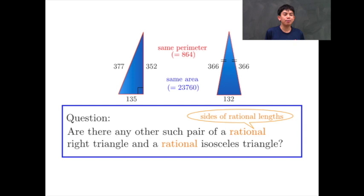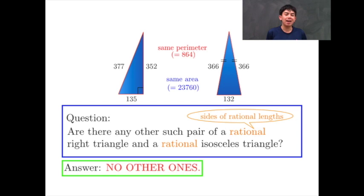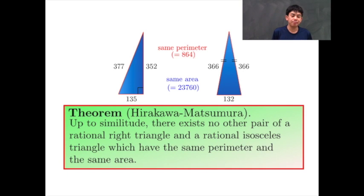Here, a rational triangle is a triangle with sides of rational length. Up to similarity, there exists no other such pair of a rational right triangle and a rational isosceles triangle which have the same perimeter and the same area.